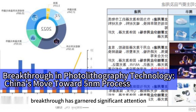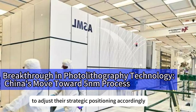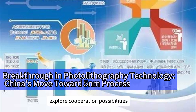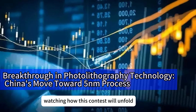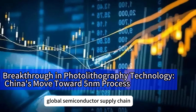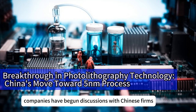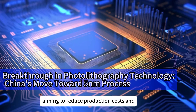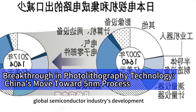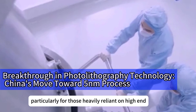China's photolithography technology breakthrough has garnered significant attention both domestically and internationally. Many multinational companies are closely monitoring developments to adjust their strategic positioning accordingly. Some European and Asian semiconductor companies have started engaging with Chinese firms to explore cooperation possibilities. The international market watches as this contest unfolds. International interest is immense, especially given the highly specialized nature of the global semiconductor supply chain, where any key technological breakthrough triggers a chain reaction. South Korean and Japanese semiconductor companies have begun discussions with Chinese firms to introduce domestic photolithography equipment, aiming to reduce production costs and enhance market competitiveness.